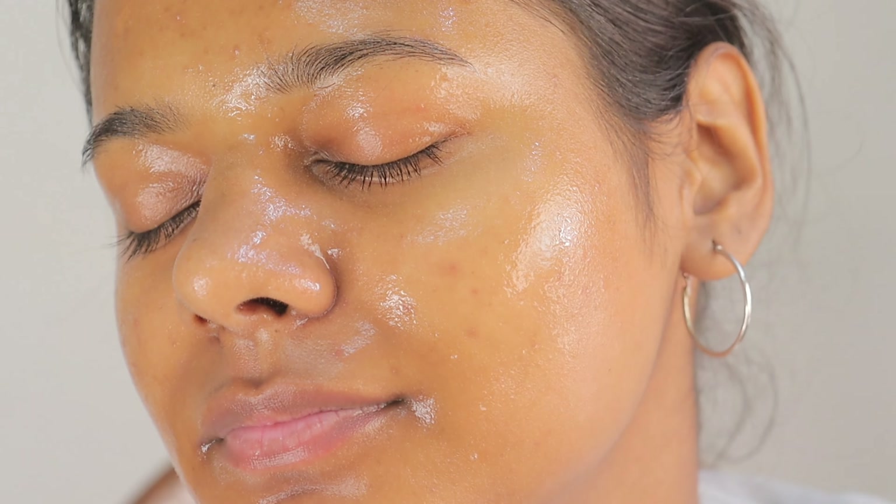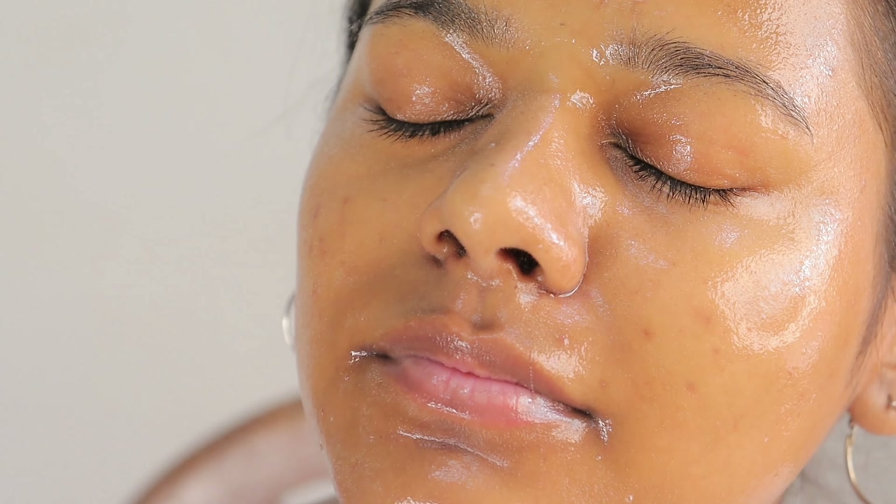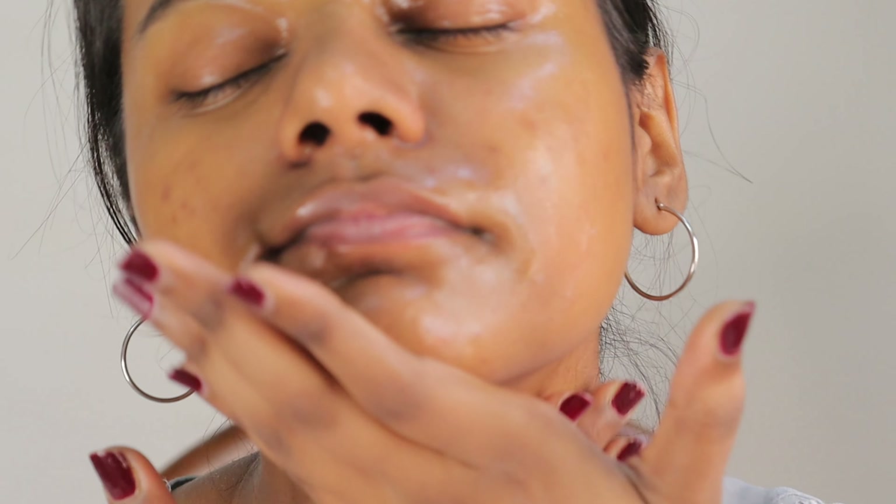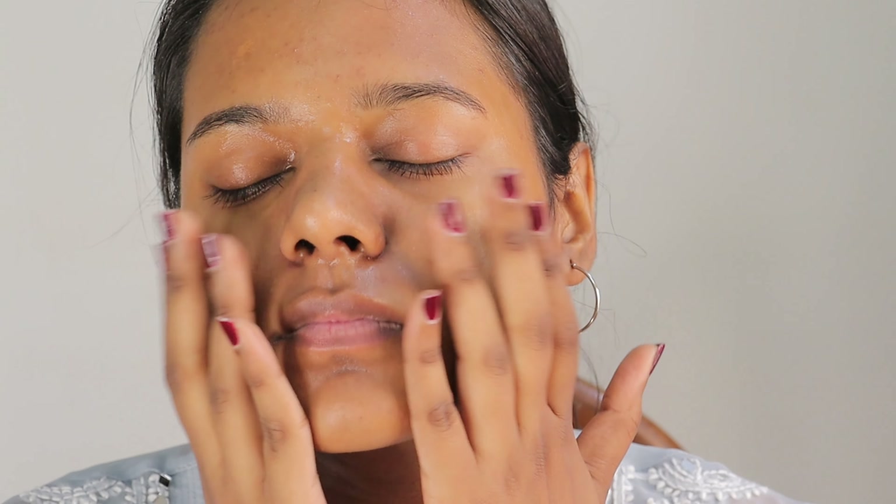Starting off with toner — I am using this Just Herbs Sandalwood Toner. It has a very refreshed feel. I am going to pat this into my skin. When you put moisturizer on damp skin it soaks in much better. We will keep two minutes between every step so that the skin can absorb the product.